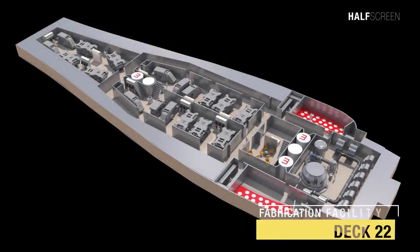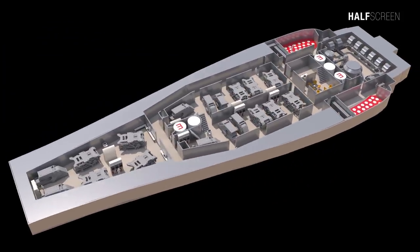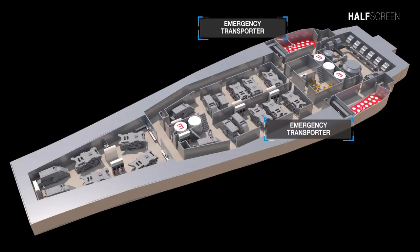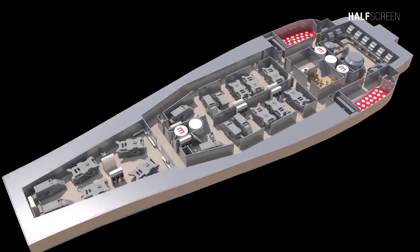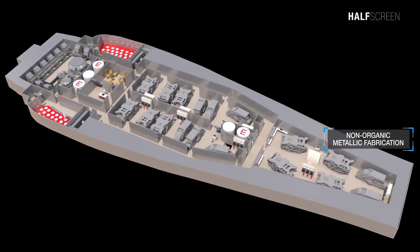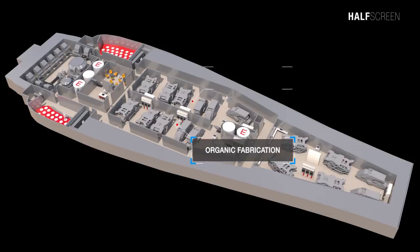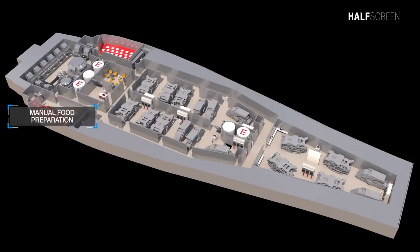Deck 22 was the fabrication facility, where you can find the sanitary waste recovery system at the front, two emergency transporters, and refrigerated and frozen raw material storage along the sides of the ship. At the back was the non-organic metallic fabrication, organic fabrication, non-organic non-metallic fabrication, and manual food preparation section.